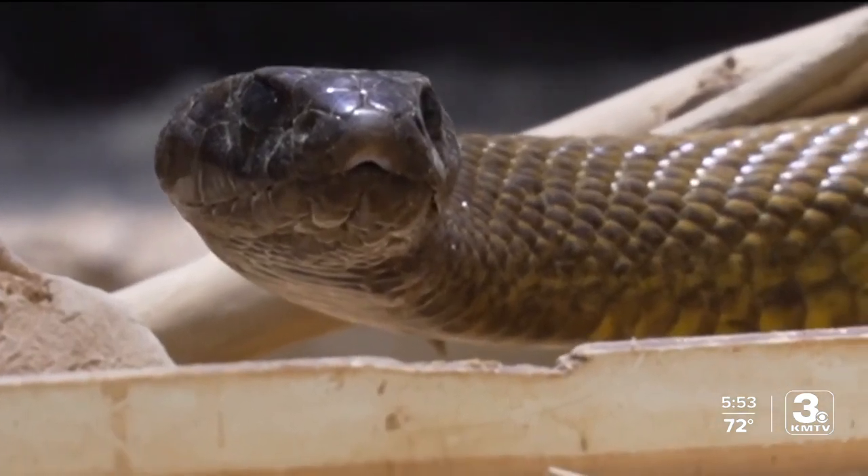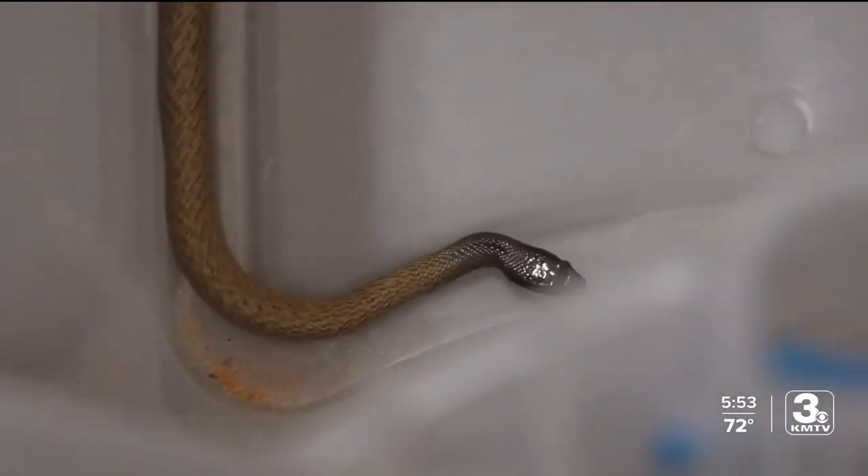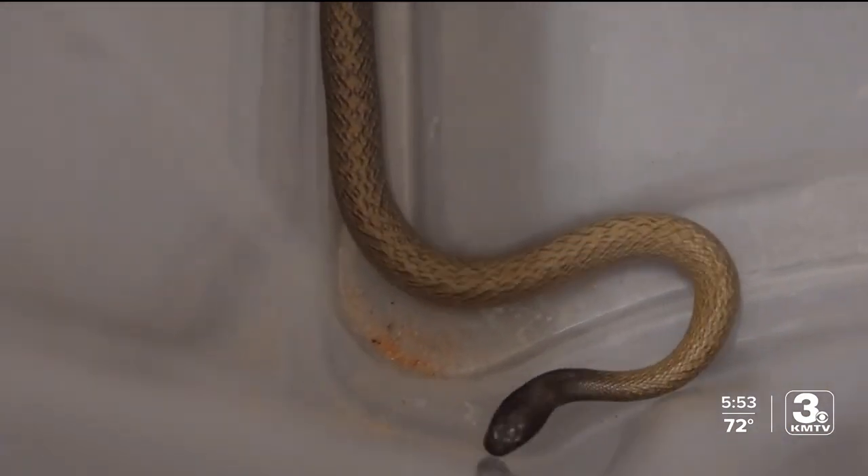Four of these snakes call Omaha home, two of them still very new. We became the first AZA institution to reproduce Inland Taipan.